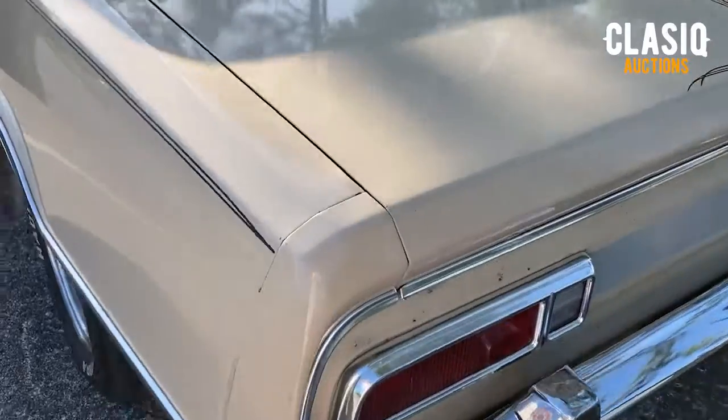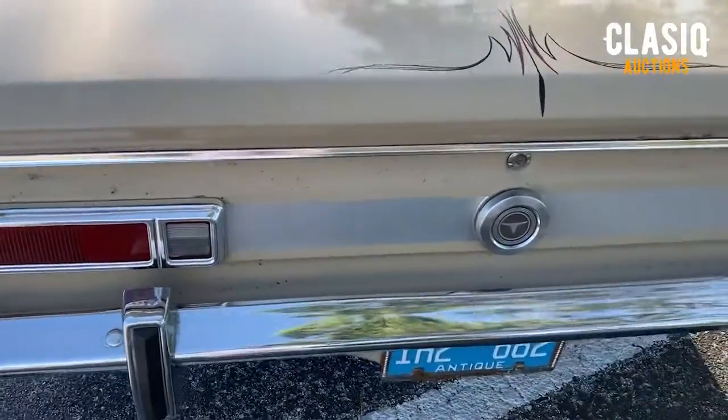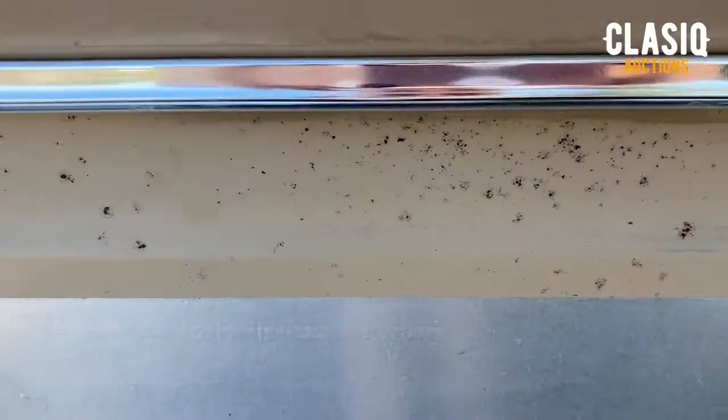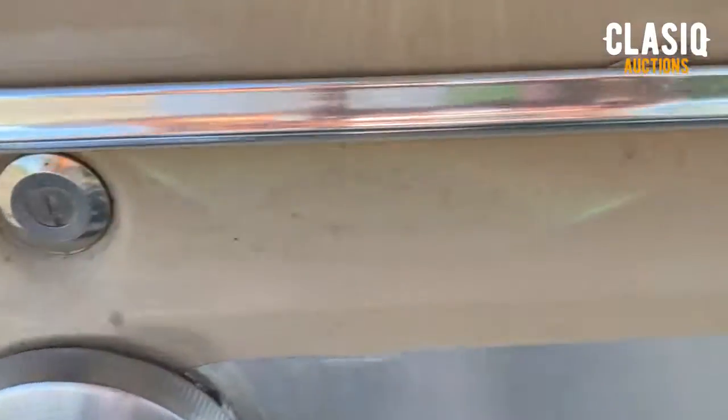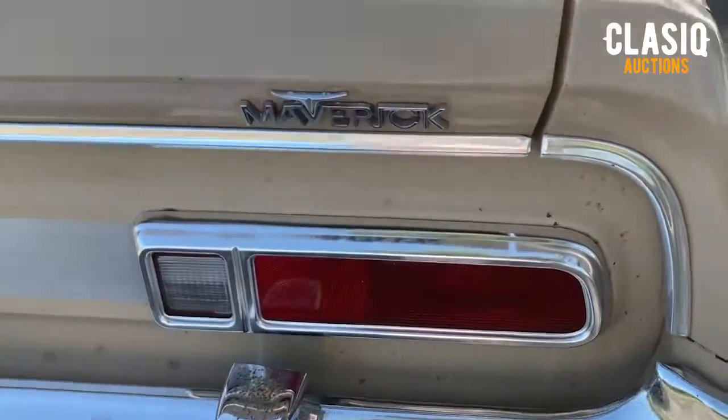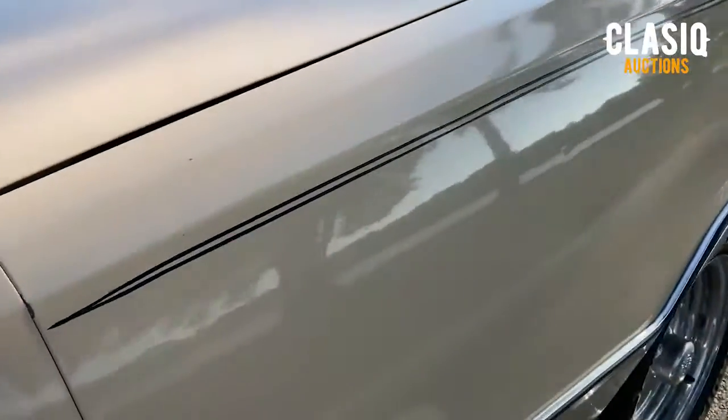The carpet is original and new Maverick floor mats were installed. Being all original, the paint is original as well, and some pinstriping was added on the TV show. To enhance the look of the car, a new set of Craigar SS mags were installed along with new tires.